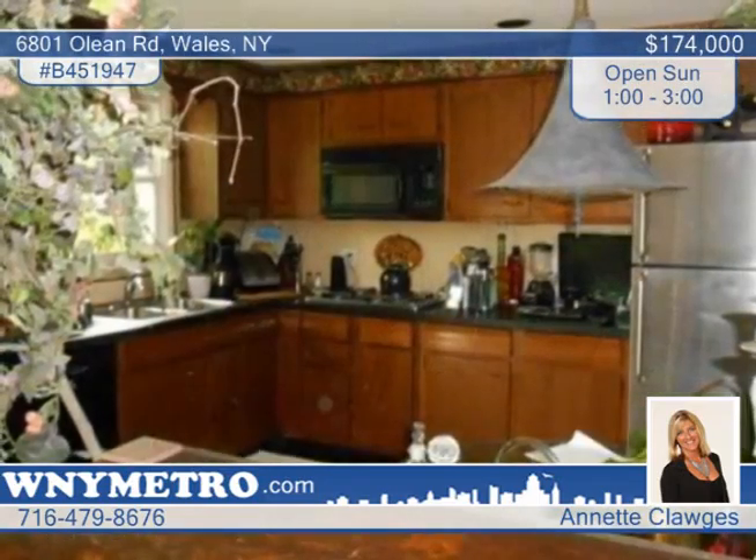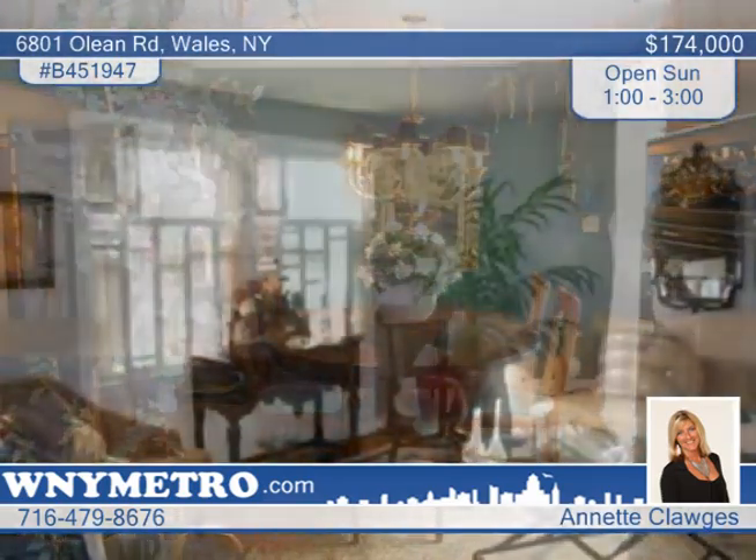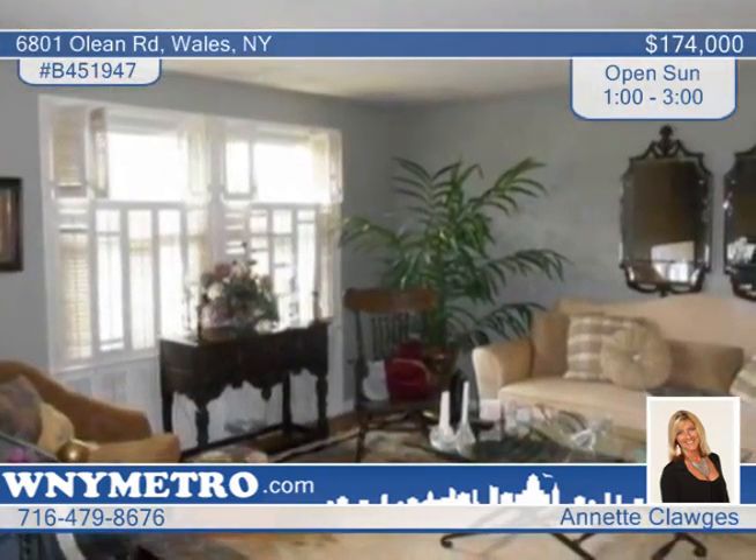Annette Klawges says this 3 bedroom, 2 bath raised ranch is a must-see. Outside you'll love the blacktop driveway as well as the great landscaping and large yard with in-ground pool.